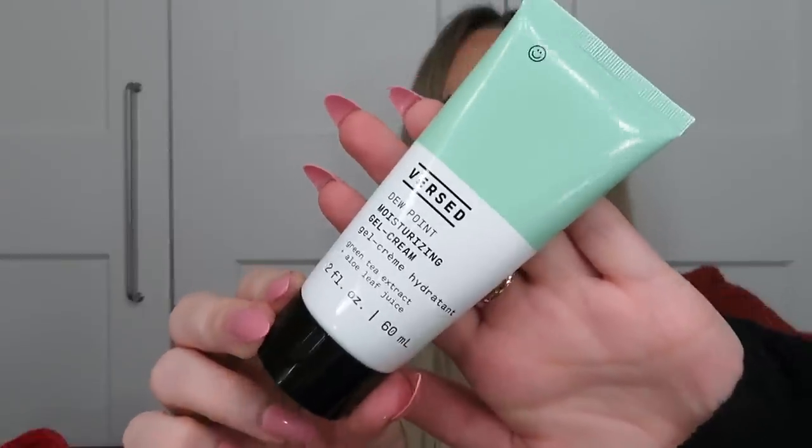Next is from Versed — the Dewpoint Moisturising Gel Cream in 60ml, with green tea extract and aloe leaf juice. It describes itself as a light jelly-like moisturiser that keeps the bounce in your skin. I've not used this brand before but I've heard great things. It's a gel moisturiser, so I'd lean towards using it in summer rather than winter — I'll put it away and use it then, as I prefer thicker, more nourishing creams in winter.